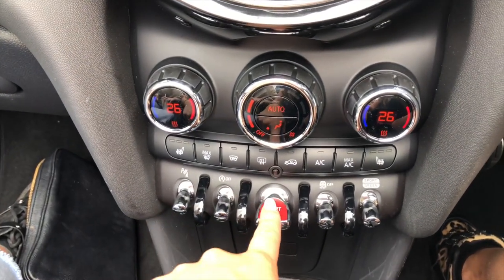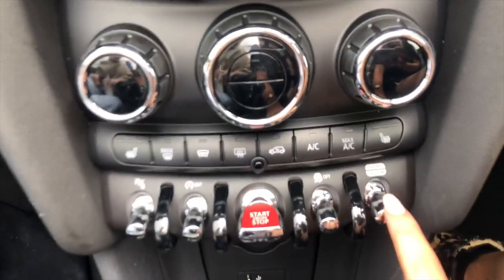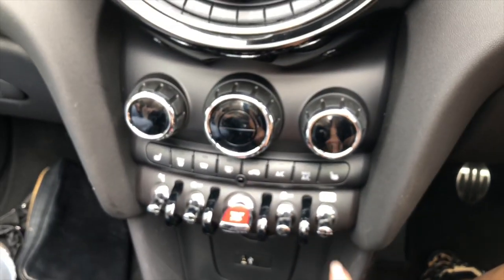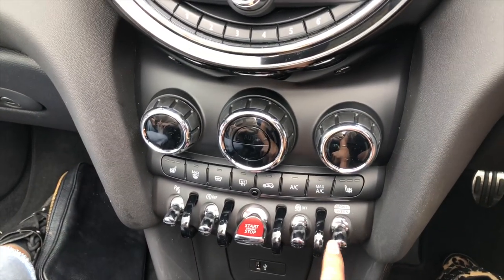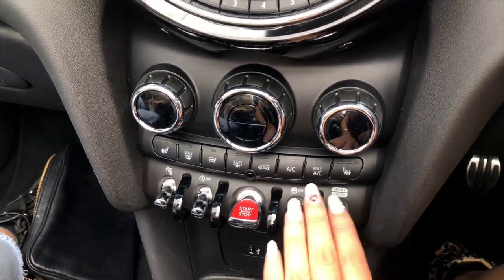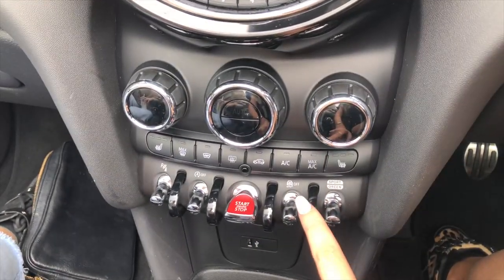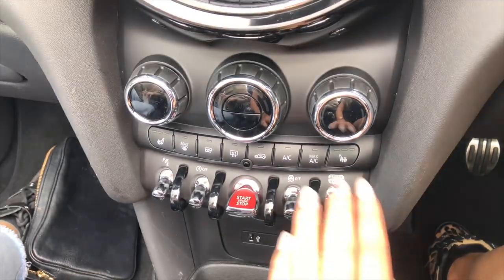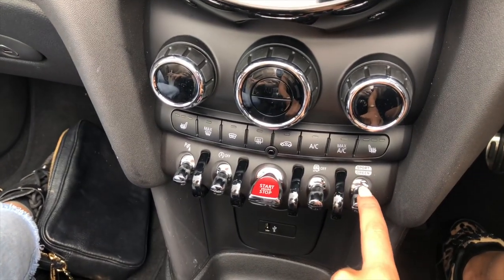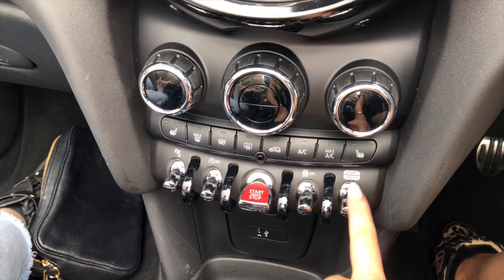These buttons are brilliant — you've got your start/stop button and the sport mode button. This is the one thing you've got to be careful not to get caught out on. We are driving the sport version of the Mini Cooper, but regardless, you don't get that sport mode button for free — it doesn't come on any of the packs. Even the most expensive John Cooper Works with around 230 brake horsepower doesn't get sport mode. It's a £200 extra, so make sure you add it when speccing up your Mini.